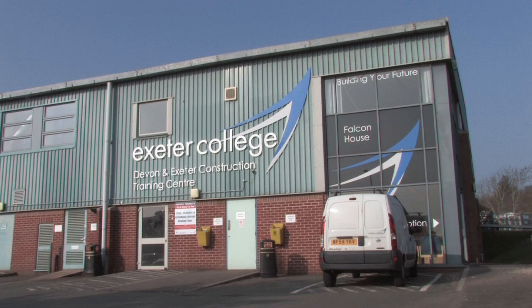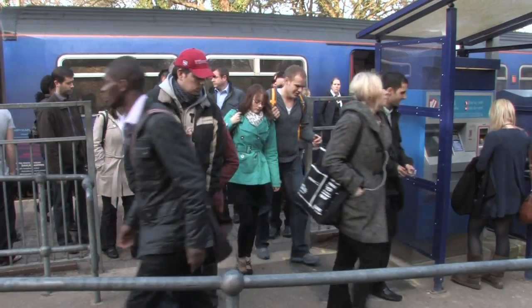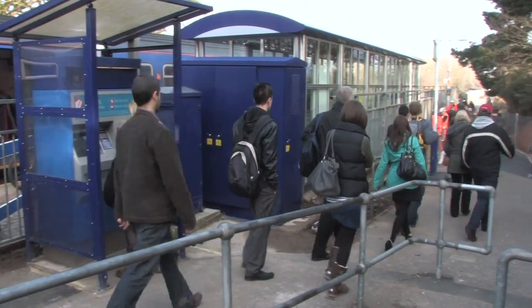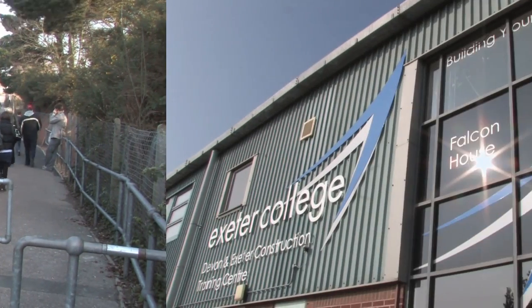The construction faculty at Exeter College is one of the most advanced in the region, offering an extensive range of courses and training from Level 1 to higher education, including apprenticeships. Very conveniently located at Sowton in Exeter, the faculty has excellent transport links via road, park and ride, bus and rail, making it easily accessible for students, staff and visitors.